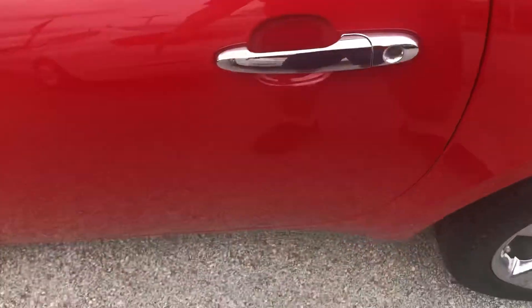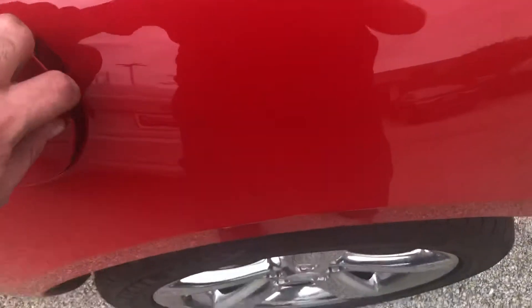You have your multi-function steering wheel, your six-speed manual, and your silver door handles here. Your fuel doors right here.